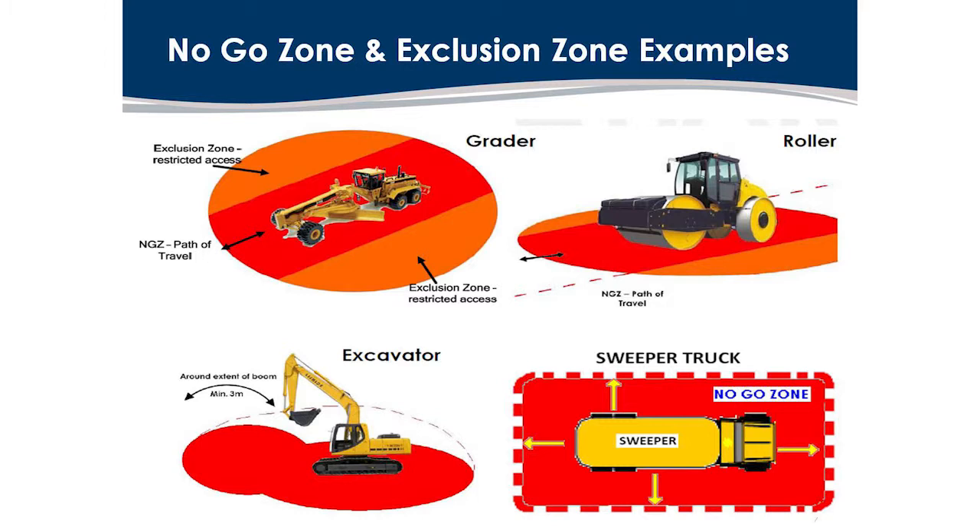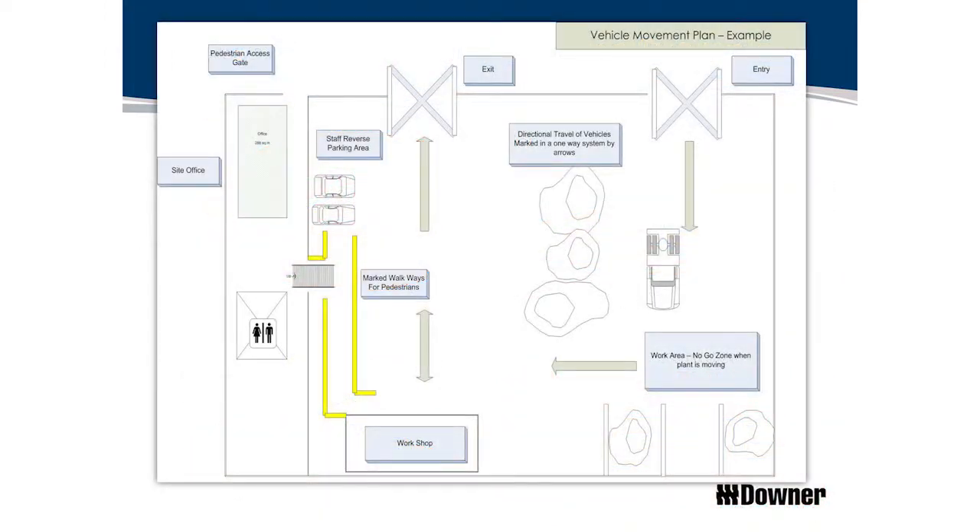These illustrations show how that would work, and as I said, keep it simple — get the message out there and make it easy to interpret. We've got a roller and a grader; they move back and forth. When they're moving, the red zones are the no-go zones. That's what a vehicle movement plan looks like — you've got your entry and exit, you make sure it's one-way, you know where the cars are parked, and you shade in the areas where you wouldn't allow pedestrian foot traffic, distinguishing between no-go zones and exclusion zones.